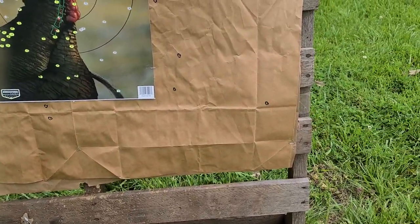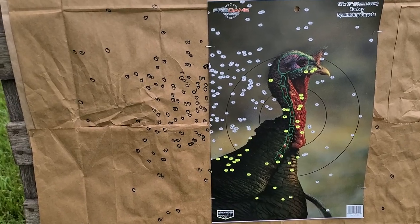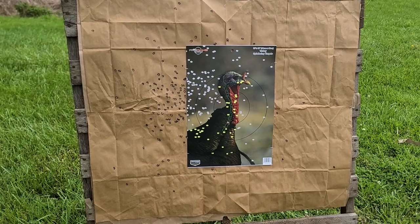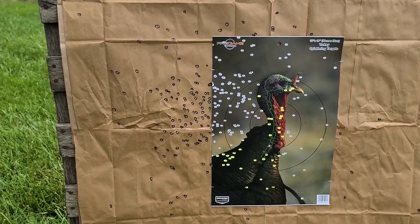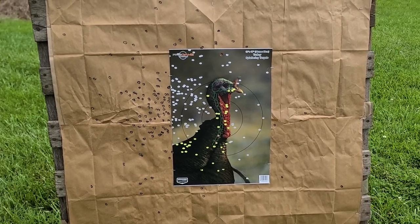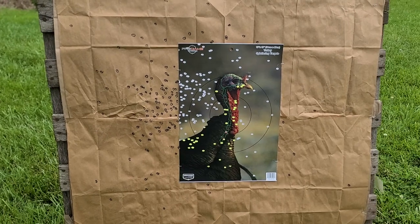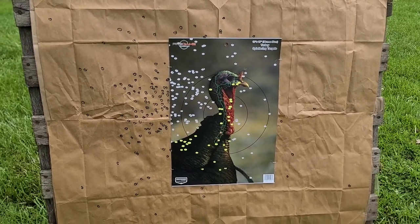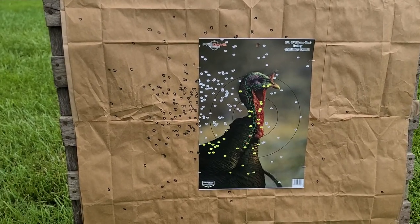We do see a few flyers around the edge of the paper, but for that core right there I can't complain too much. A budget load and definitely a budget choke — around $28 to $30 — that is no doubt a good pattern. That will absolutely kill a turkey every day of the week. It seems like these Long Beard fives might just like that .665 constriction, because they did pretty well in the AvianX Crusher .665 too. Pretty impressive for a super budget off-the-shelf choke like that.